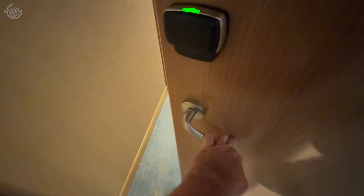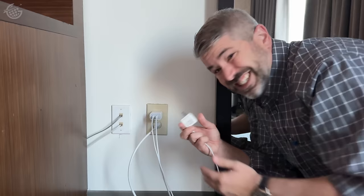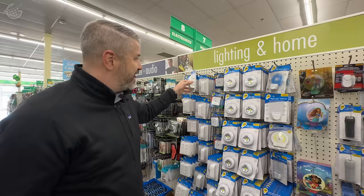I can't tell you the number of times I've checked into hotels and there just haven't been enough outlets. And that's where something like this can make a big difference — it turns one outlet into three.